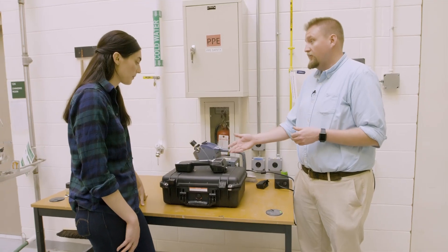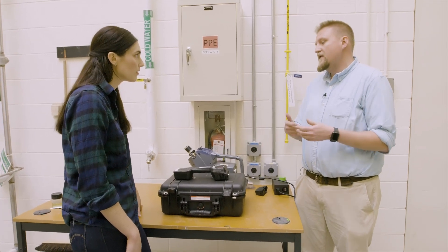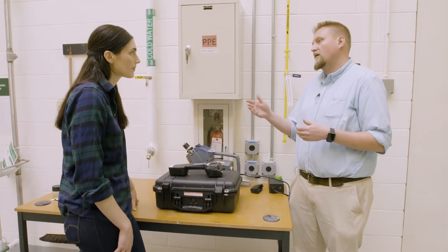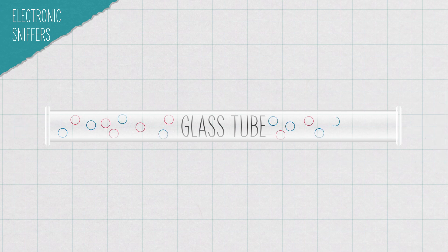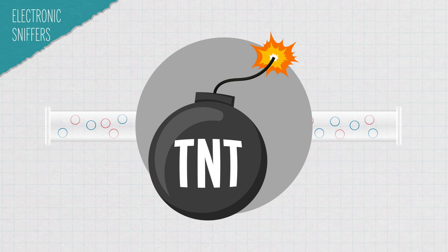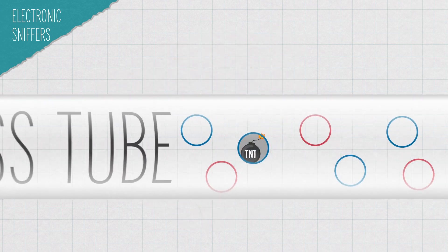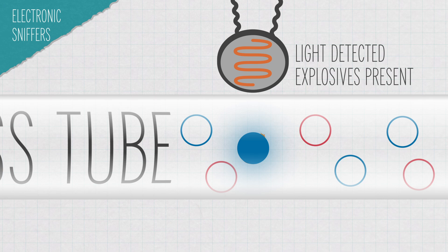Electronic sniffers work similarly to a dog's nose in that they detect volatile compounds — sampling vapor just like the dog does, using a pump. Electronic sniffers can take samples from the air directly or use a swab. Either way, the compounds are drawn through a glass tube coated with molecules that interact with certain targets, like explosives such as TNT or TATP. When they do interact, the molecules will fluoresce or light up. Light sensors in the sniffer detect that fluorescence and tell you whether the target molecule is present.